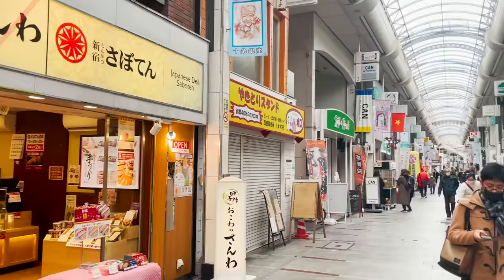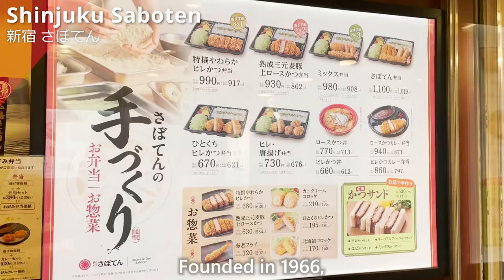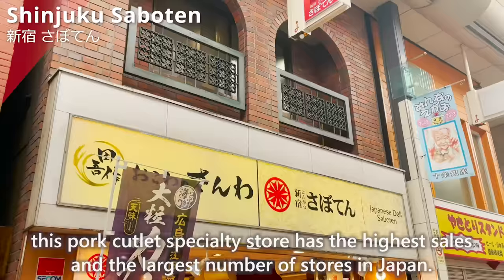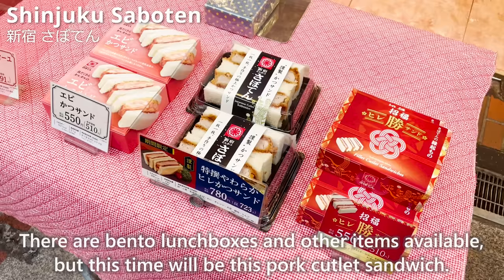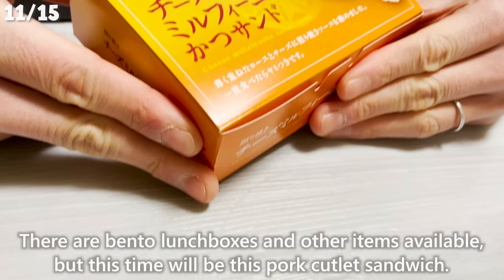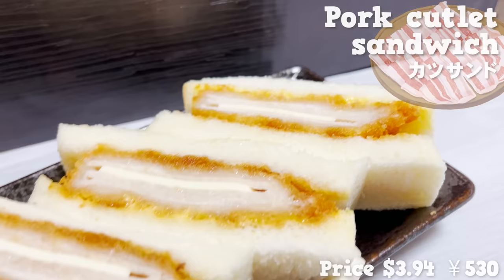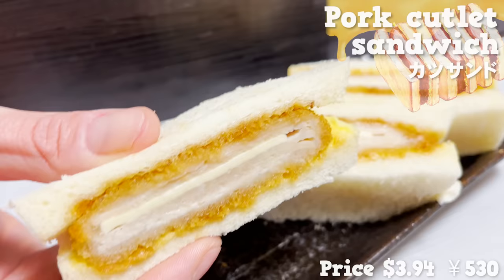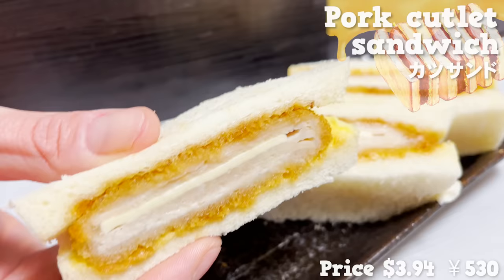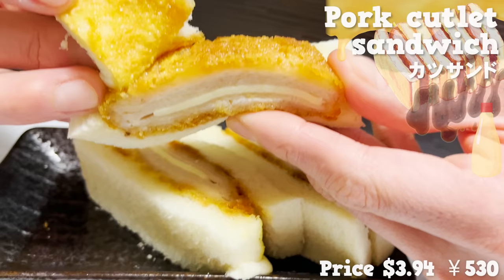The next store is Shinjuku Saboten. Founded in 1966, this pork cutlet specialty store has the highest sales and the largest number of stores in Japan. This time we're having the pork cutlet sandwich — made by layering thin slices of pork loin with cheese inside. The thin layers of meat make it more tender and it melts in your mouth. It's flavored with teriyaki sauce for a sweet taste, and the bread is coated with mayonnaise and mustard, giving it a nice spicy flavor.